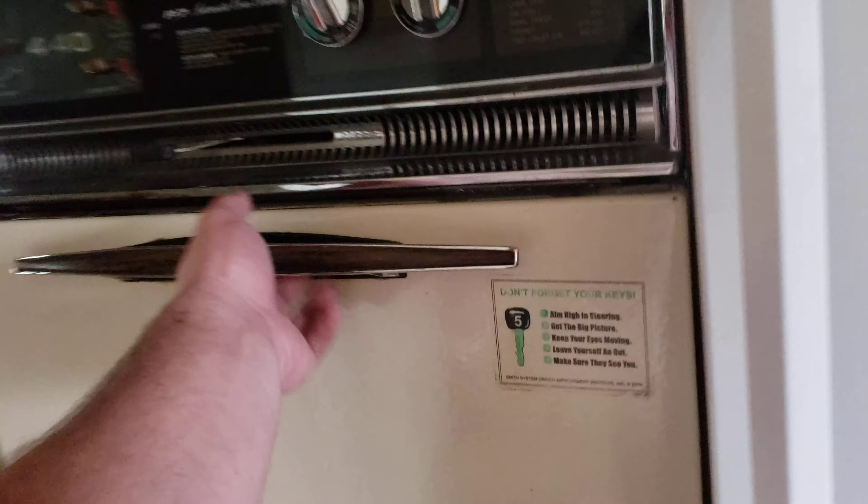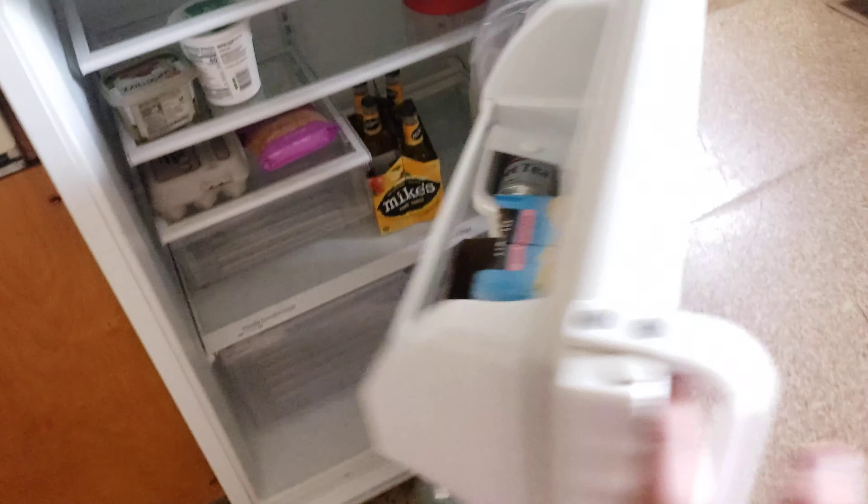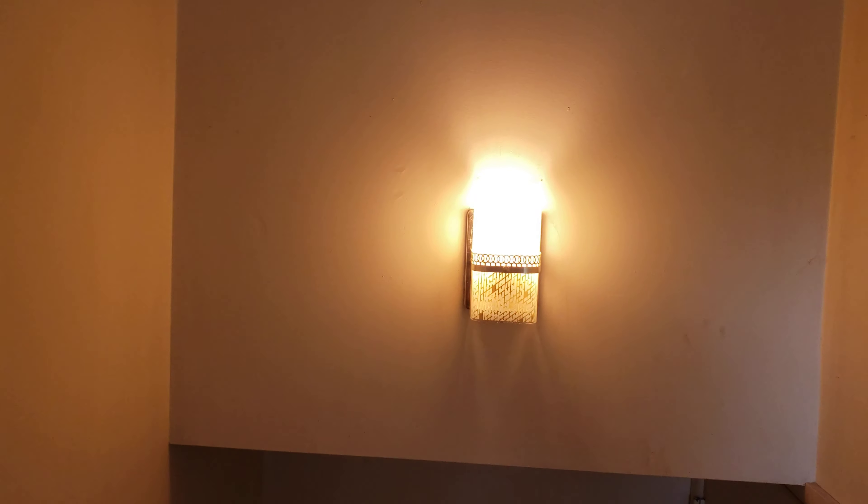Here's the kitchen — just kind of basic and outdated. Old oven. The fridge is gigantic; it's literally like three feet wide. If we go down here, we've got the original light fixture right there, and there's one upstairs that matches it.